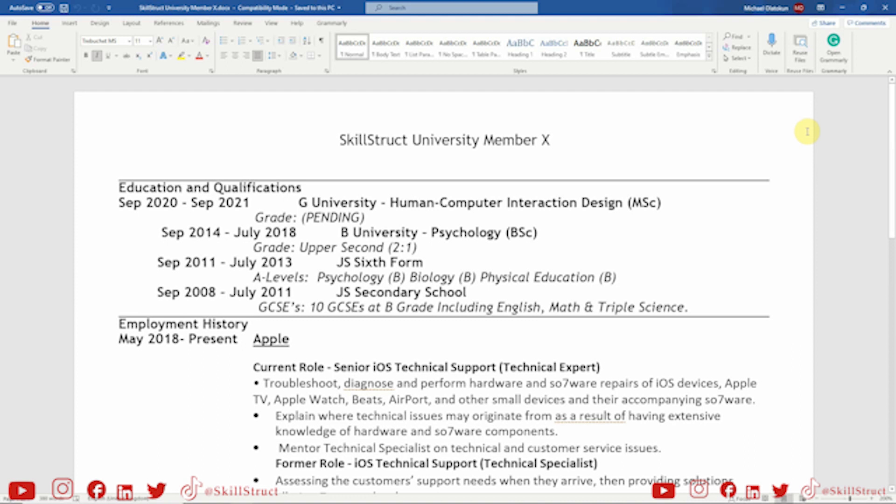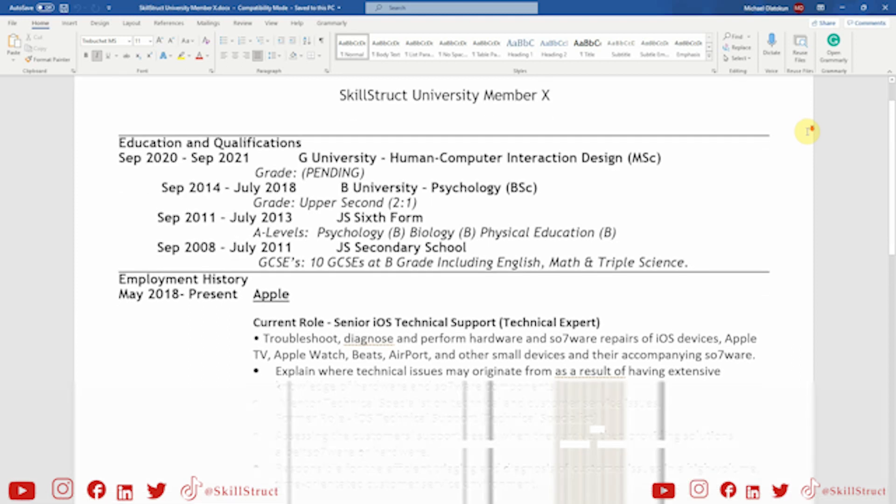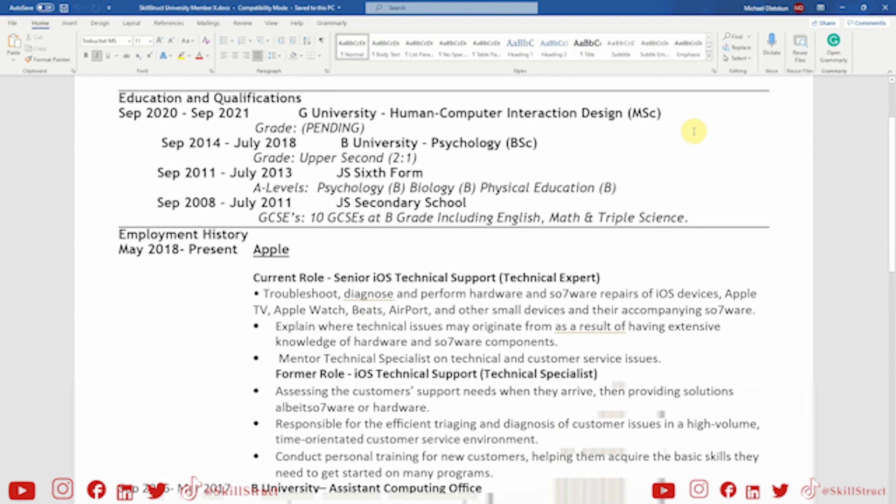Let's have a look at the education and qualifications section. Right off the bat, we can see this person is studying a master's in human-computer interaction design, which is great. The predicted grade just says pending — we would normally say writing a predicted grade is better than just writing pending, as we discussed in our previous video. This person graduated with a 2.1 studying psychology, with some great A levels and GCSEs. So overall, apart from that pending part, this is really solid education and qualifications.